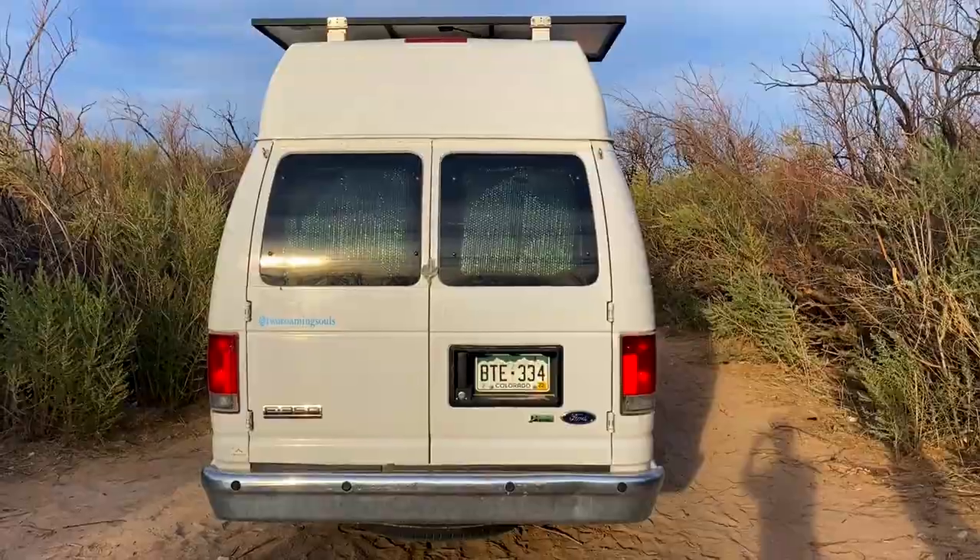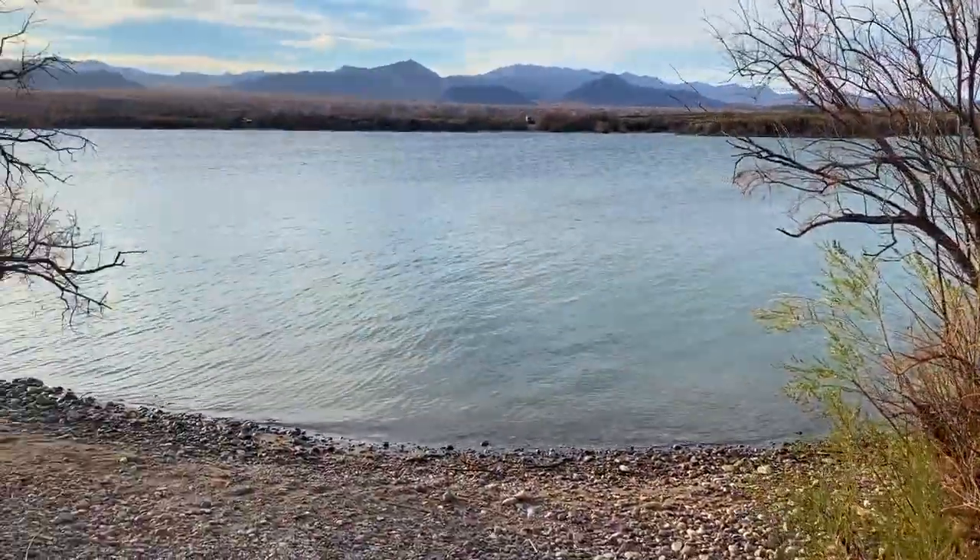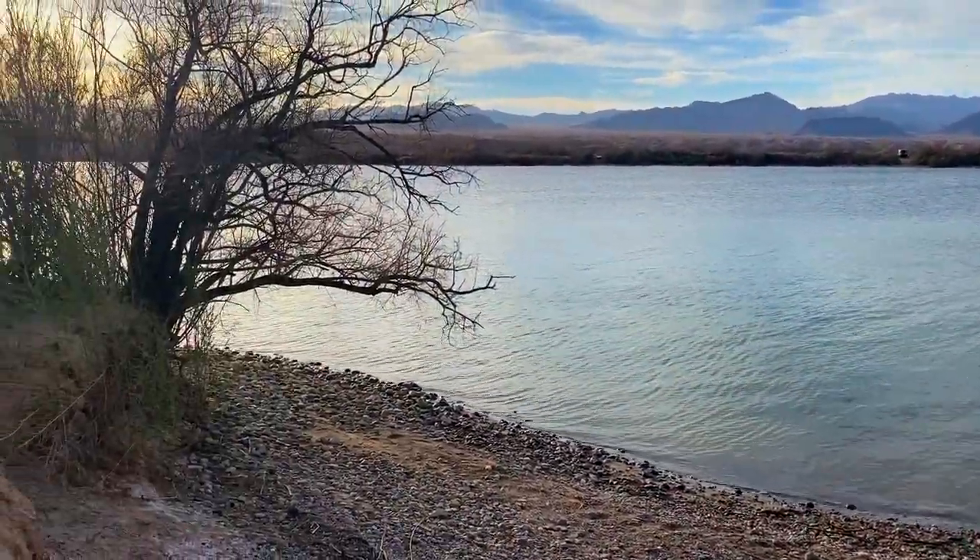We just got super lucky — this is like the last kind of private little campsite here, and it's right on the water. We're going to take the kayak out tomorrow. It's a long, bumpy road out here, but pretty nice.